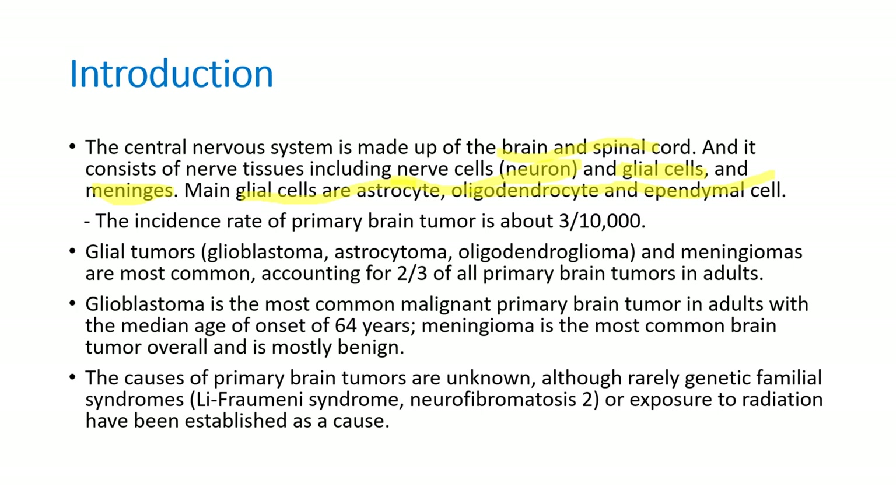The incidence of primary brain tumor is about 3 out of 10,000. Glial tumors — glioblastoma, astrocytoma, oligodendroglioma — and meningiomas are most common, accounting for two-thirds of all primary brain tumors in adults. Glioblastoma is part of the astrocytoma, but it is the most aggressive and the most common malignant primary brain tumor in adults, with a median age of onset of 64 years. Meningioma is the most common brain tumor of all and is mostly benign. The causes of primary brain tumors are mostly unknown, although some reports note that genetic family syndromes and exposure to radiation have been associated with brain tumor.